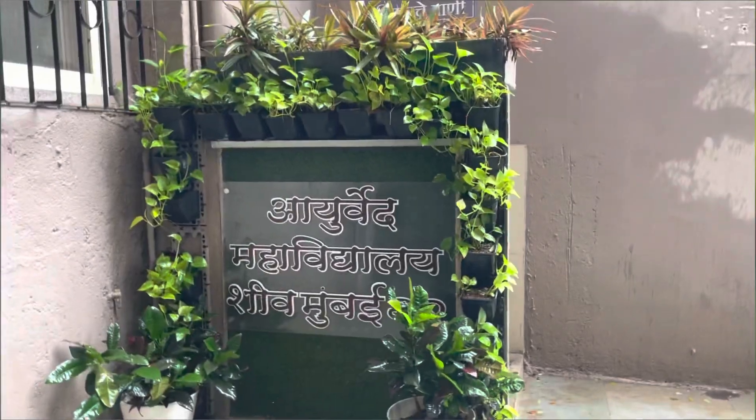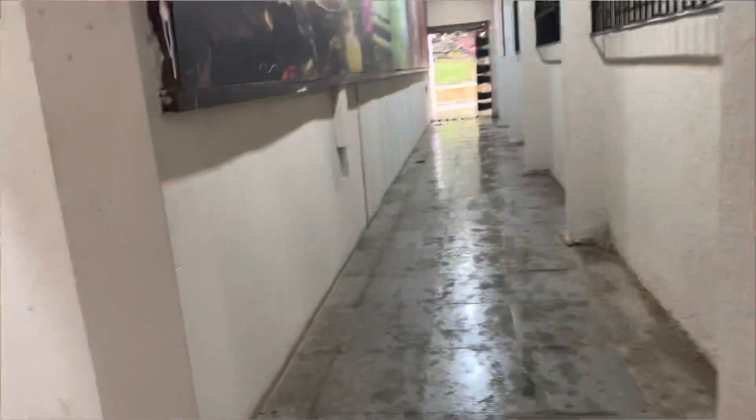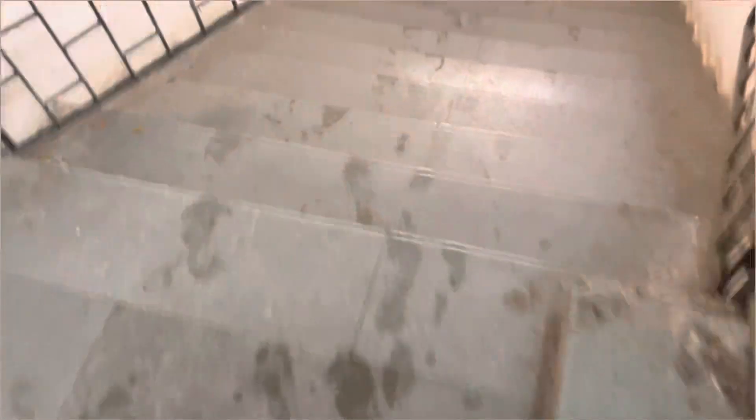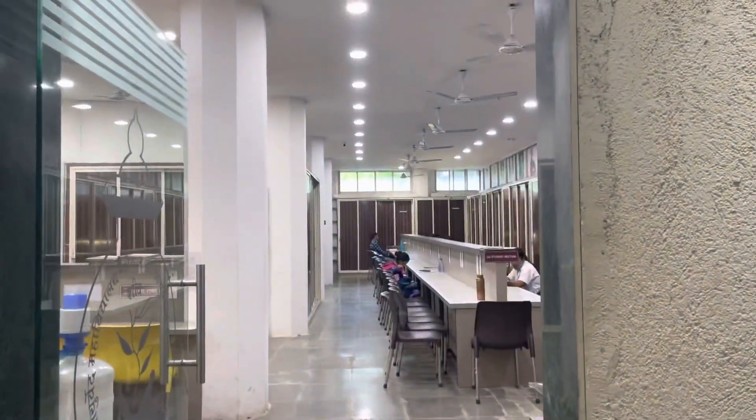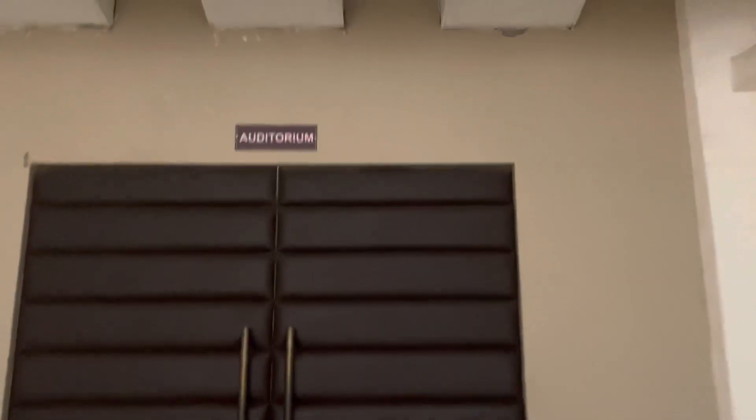This corner is very cute and recently developed. I will show you the library — the library is really nice, you have to see it. The library is below, in the auditorium area. There is an exhibition in there as well. Now, this is the auditorium.